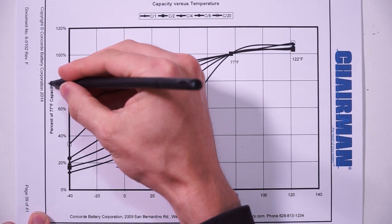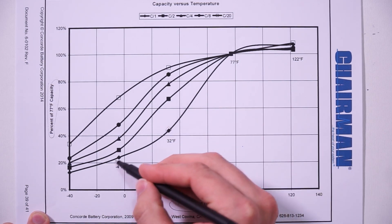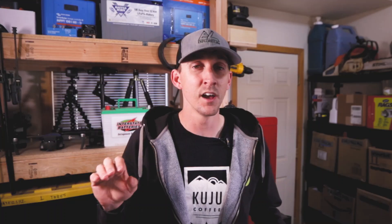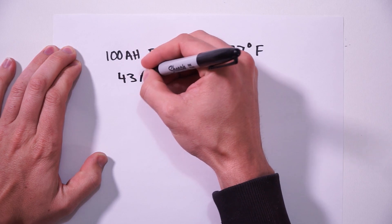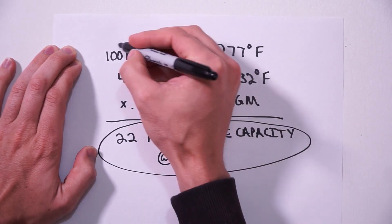Now let's talk about the exact same idea but with AGM. I couldn't find a nice third-party graph from a scientific journal, but this graph is from Concord Battery Corporation. This graph shows the percent capacity in relation to degrees Fahrenheit. In order to compare bourbon to bourbon, we need to be looking at the line with the diamond on it, as it's the same discharge rate we were looking at on the lithium graph. Jumping down to freezing — 32 degrees — we can see that battery capacity has dropped to about 43%. AGM batteries don't like to be discharged below 50% of their max capacity, as doing so greatly shortens their lifespan. So we've got a 100 amp hour battery at 32 degrees, which is now effectively a 43 amp hour battery, and we can really only use 50% of that capacity — meaning our 100 amp hour AGM battery is operating on about 22 amp hours.